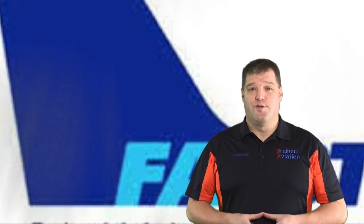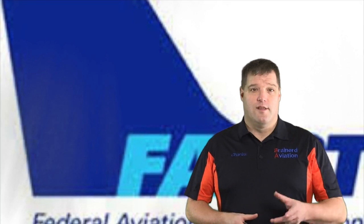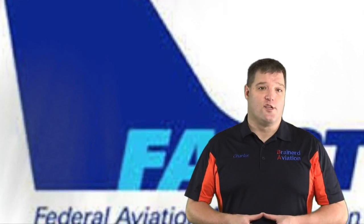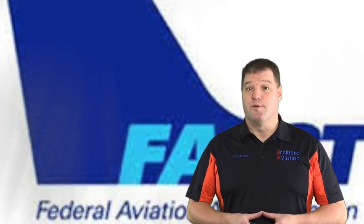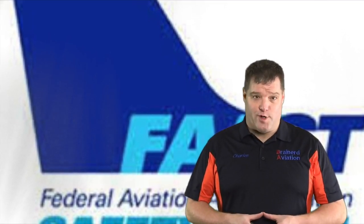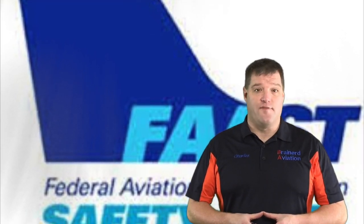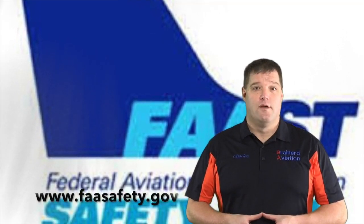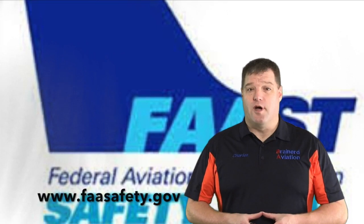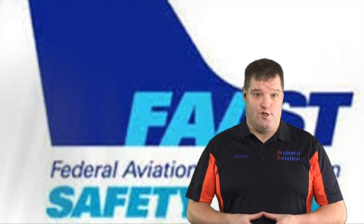In August 2018, I was accepted to the FAA safety team known as the FAST team. The FAST team is the volunteer educational arm of the FAA whose purpose is to promote safety through education. I'm sure you've heard of the WINGS program, and if you haven't, I would really encourage you to go to faasafety.gov and sign up. You will receive emails about upcoming safety seminars and there's a great library of courses for your enjoyment.